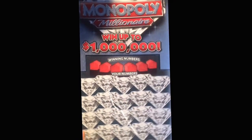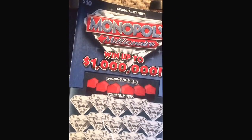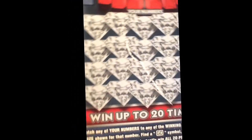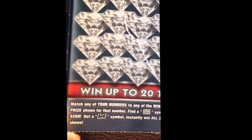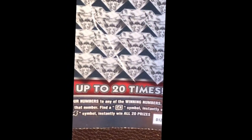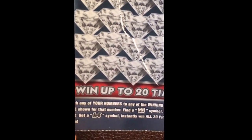Yo yo yo, what's up YouTube, good afternoon everybody. Today I'm going to scratch Monopoly Millionaire. Win up to 1 million — it's ticket number 12. The directions say match any real number to any winning numbers, win the price shown. Find the gold symbol, win $200.